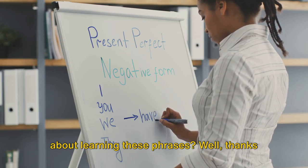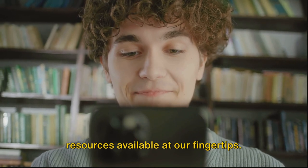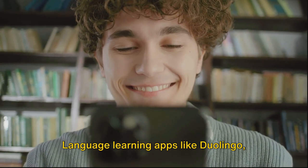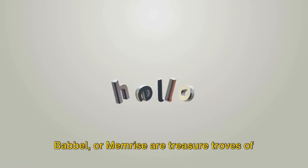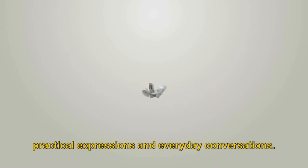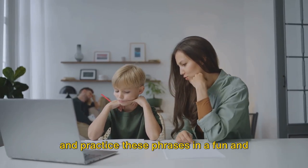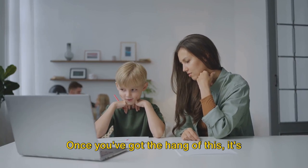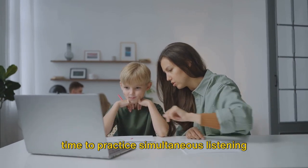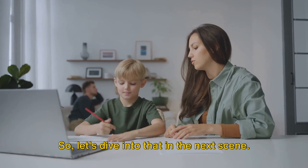How do you go about learning these phrases? Thanks to technology, we have a plethora of resources available at our fingertips. Language learning apps like Duolingo, Babbel, or Memrise are treasure troves of practical expressions and everyday conversations. These apps are designed to help you learn and practice these phrases in a fun and engaging way. Once you've got the hang of this, it's time to practice simultaneous listening and speaking.